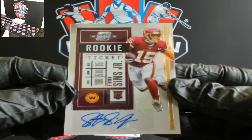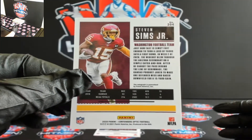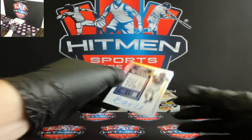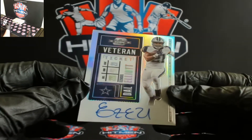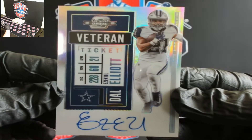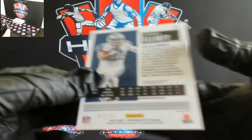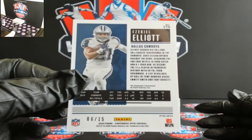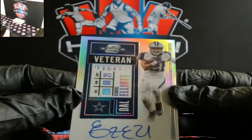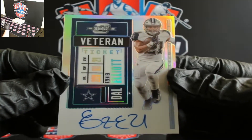Got a veteran auto coming up — and a very low number too. Look at that — Ezekiel Elliott silver on card! There you go Cowboys, and this is under 20. Boom — six out of 15! Very nice, there you go Cowboys, Ezekiel Elliott silver, six out of 15.